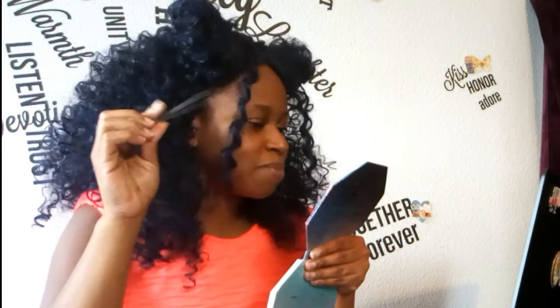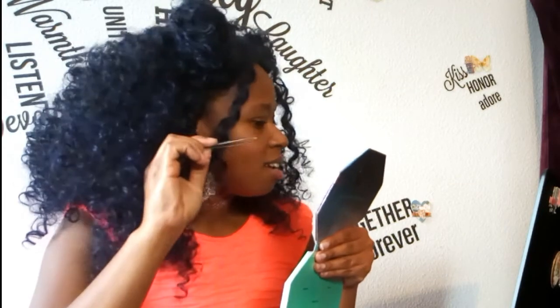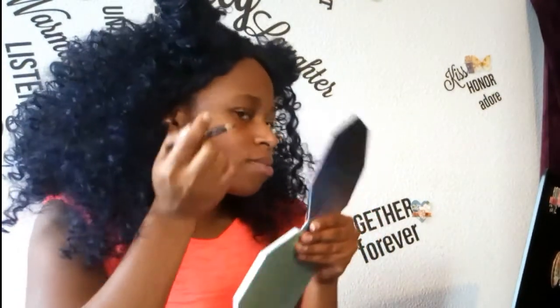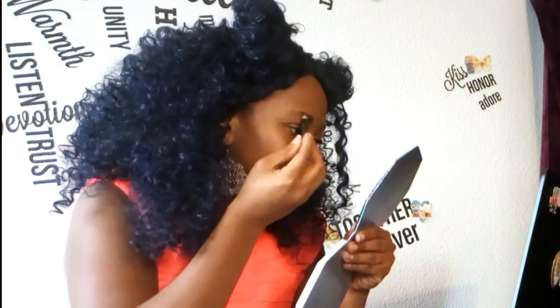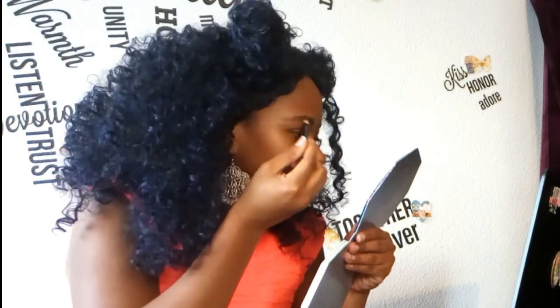Oh wow, that actually — but then I would have to fill it in. Let's see how that looks when I fill it in. That's so funny. On this side I'm doing the tweezer mascara method, and then on the other side I'm going to show you how I actually put on my eyebrows in 2021.